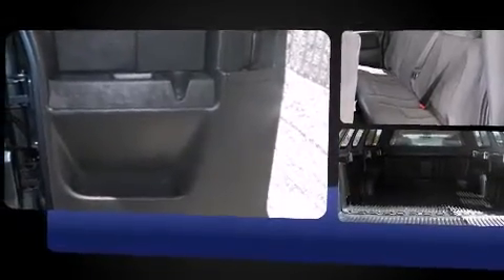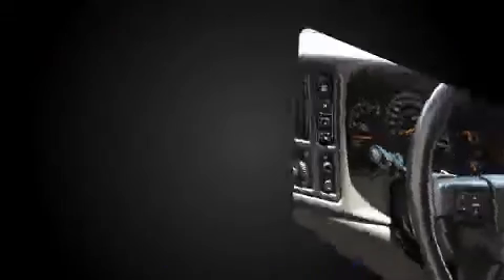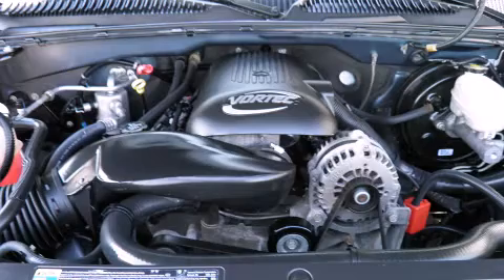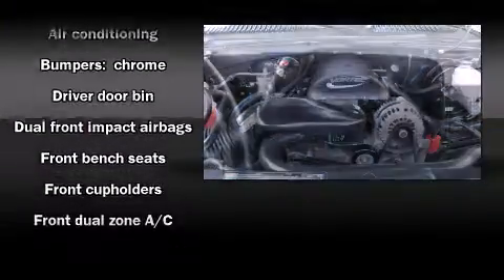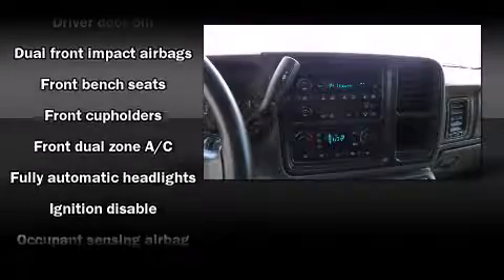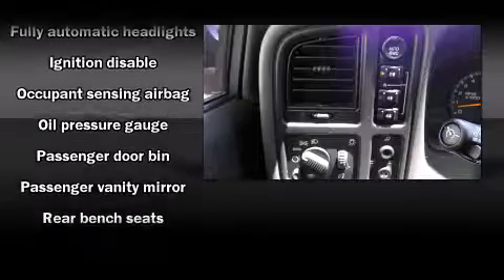Chevrolet infused the interior with top-shelf amenities such as front and rear cup holders, a tachometer, variably intermittent wipers, and fully automatic headlights. Passengers are protected by various safety and security features, including dual front impact airbags with occupant sensing.